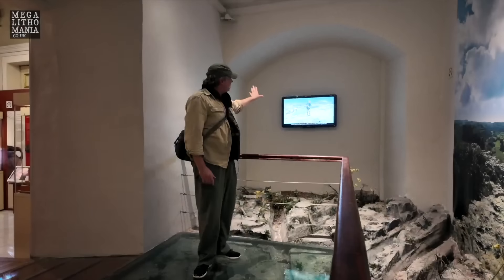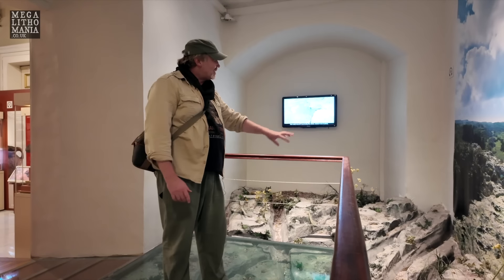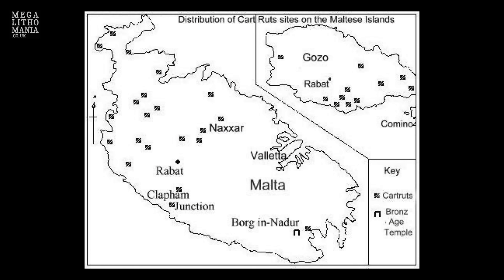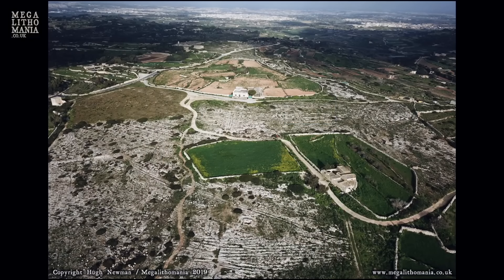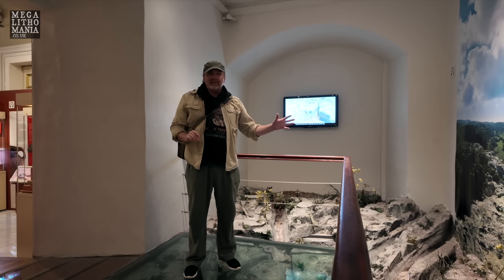Professor David Trump was really into the cart ruts — a British archaeologist who did most of the work here on the temple culture sites of Malta. On the floor they've actually carved out and made fiberglass cart ruts. We find dozens of areas all over the country with these. Clapham Junction in St. George's Bay being the most famous — they even go into the sea, suggesting an extremely early date. Even Graham Hancock has scuba dived off the coast of St. George's Bay and found them deep in the water. These are carved out of solid limestone, always two of them together going off in different directions like train tracks, about 1.4 meters or just over five feet wide, often going off cliff edges.